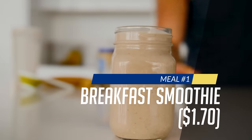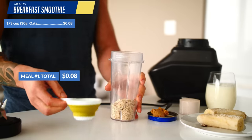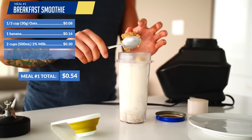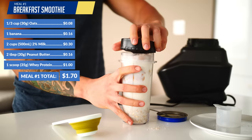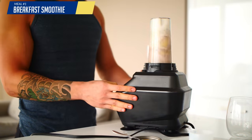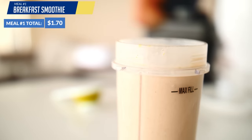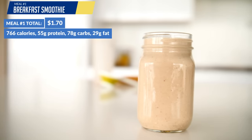To start off, we're going to make a smoothie that takes just five minutes to whip together. We'll use a third of a cup of oatmeal, one frozen banana, two cups of 2% milk, two tablespoons of peanut butter, and a scoop of whey protein — then just blend it all together. The total comes to just $1.70, yet provides a great return in terms of convenience, calories, protein, and nutrients.